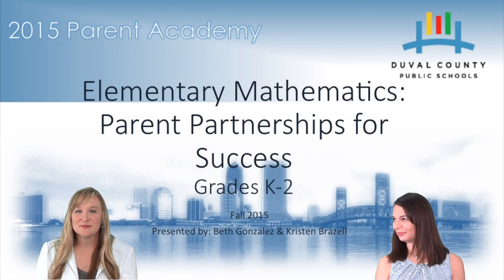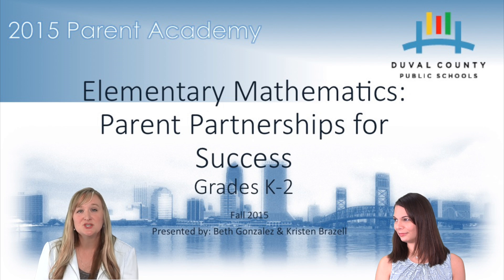Welcome to Elementary Mathematics: Parent Partnerships for Success, Kindergarten through Second Grade. In this 15-minute session, we're going to be sharing with you some of the key shifts in mathematics for our students, as well as some of the strategies that you'll see come home on their work from their daily math class. We're also going to discuss some ways that you can support your students at home.